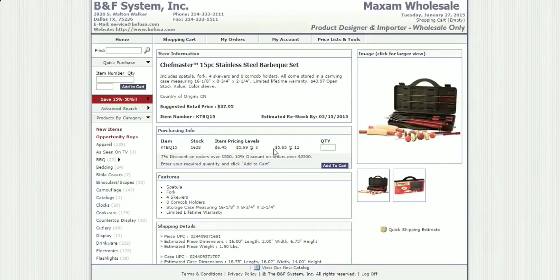If you buy twelve of them, it's going to be five dollars and eighty-five cents. They also offer a seven percent discount on orders over five hundred dollars, and a ten percent discount on orders over two thousand five hundred. This works out pretty good if you want to utilize Amazon FBA — fulfillment by Amazon — because you can buy a lot of items at a discounted price, have them shipped to Amazon, and then as they sell you make your money back.